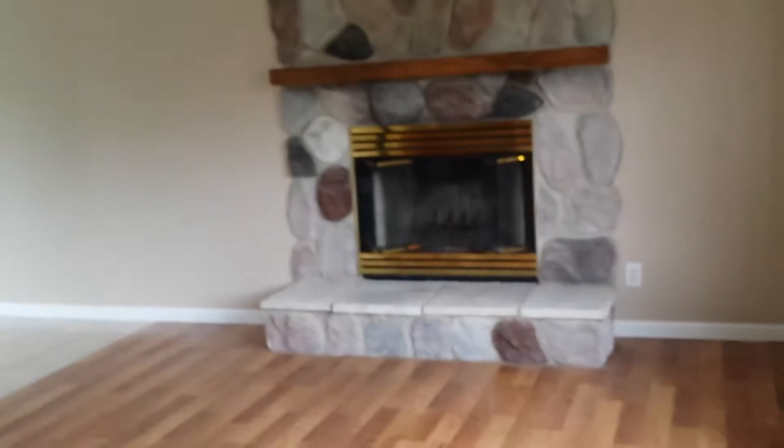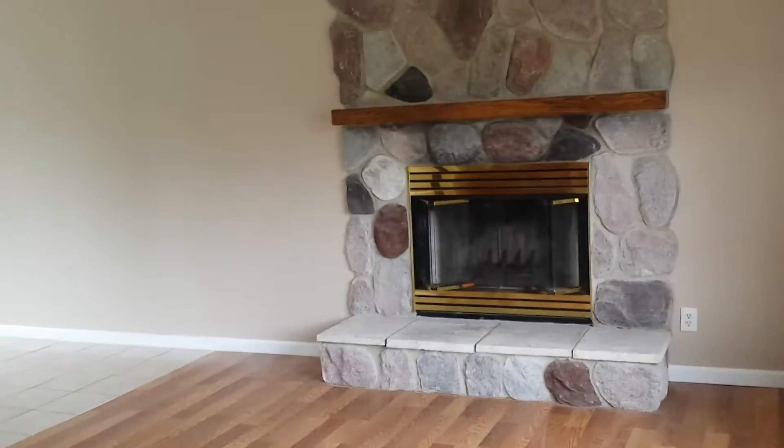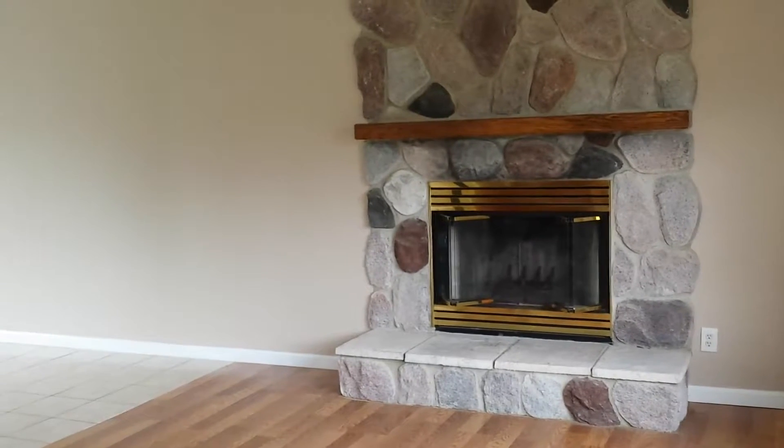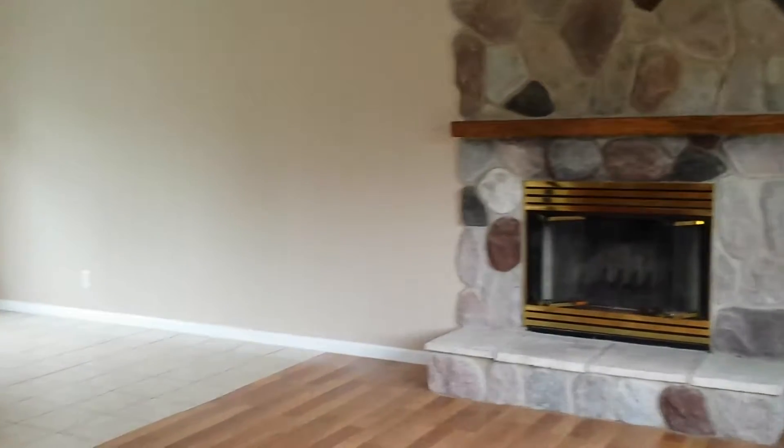That's vaulted ceilings. Nice size living room, fireplace, dining room with sliders out to a nice size deck, fenced in yard. New kitchen cabinets with granite countertops, stainless steel appliances, new bathrooms, new furnace, new AC unit, new water heater, freshly painted.